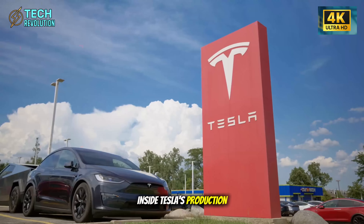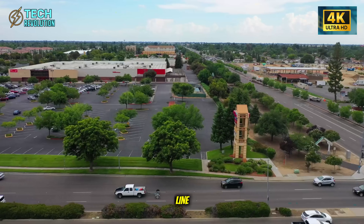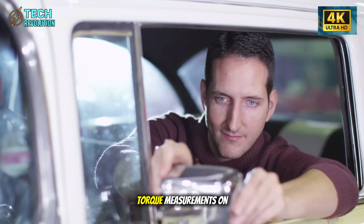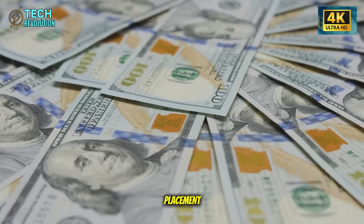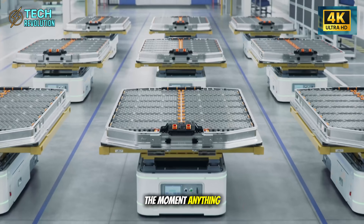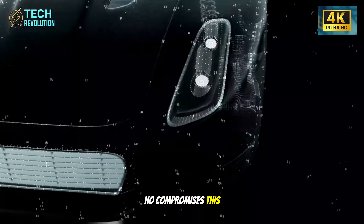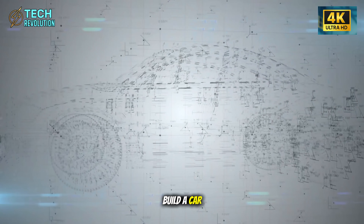Inside Tesla's production facility, every Model 2 passes through a line monitored by 1,800 sensors tracking everything in real time: torque measurements on individual screws, millimeter-precise panel placement, temperature variations during assembly. The moment anything deviates from spec, the entire line stops — no exceptions, no compromises. This level of obsession fundamentally changes what it means to build a car at scale.